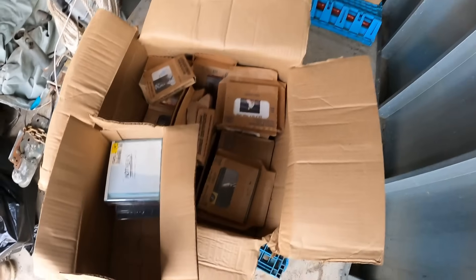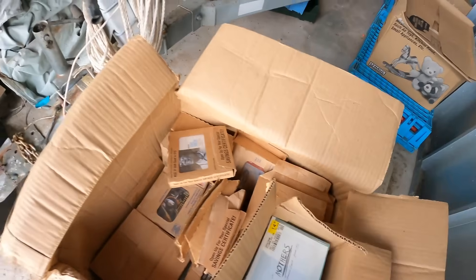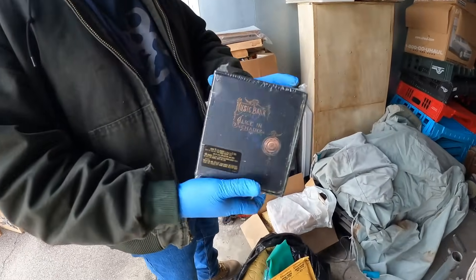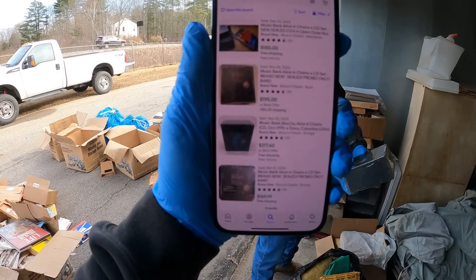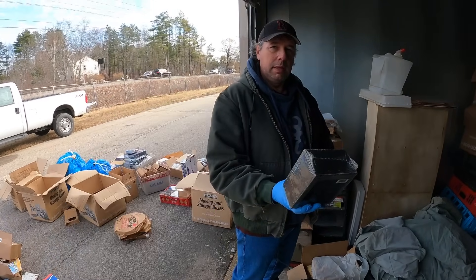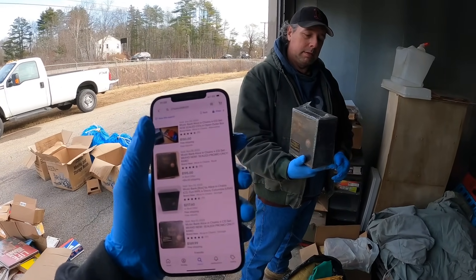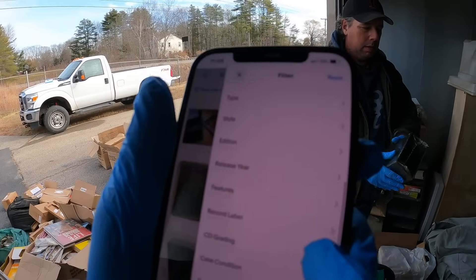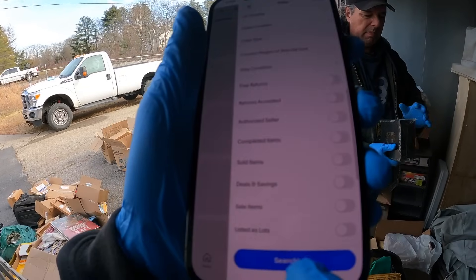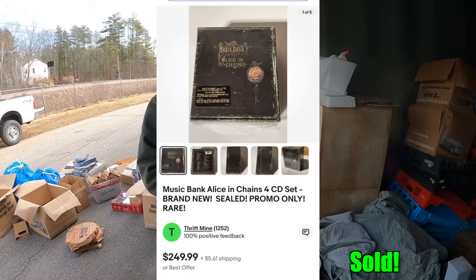So we're digging through one of the last few boxes here. It's all mostly sealed CDs, but we found this one right here — Music Bank, Alice in Chains box set. This is what it's selling for — take a guess. Some have sold for $150, one sold for $217, one sold for $195. And there are none listed brand new right now, so basically name your price. That's the most expensive one we found so far.